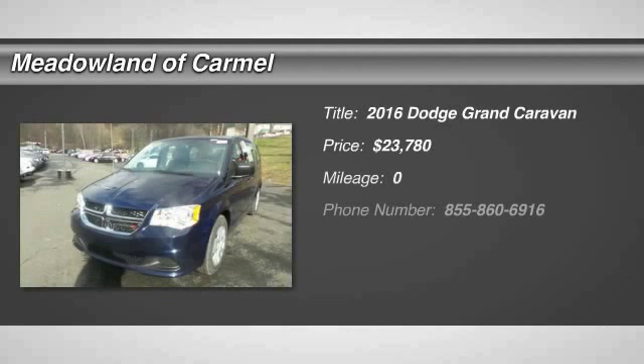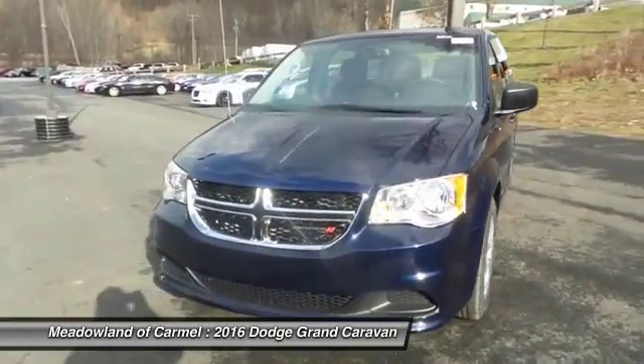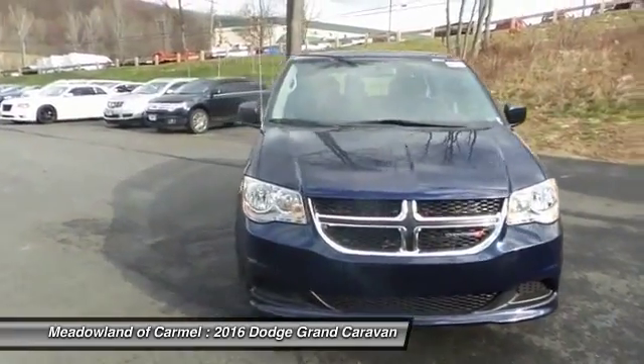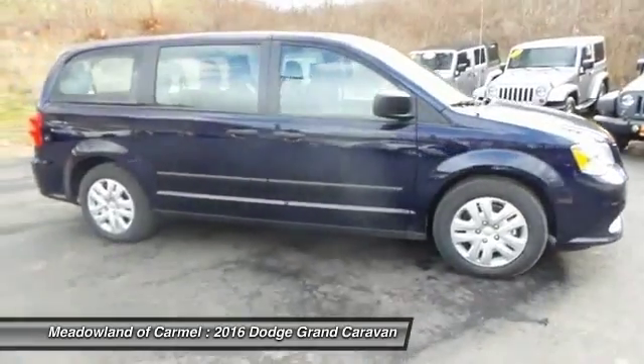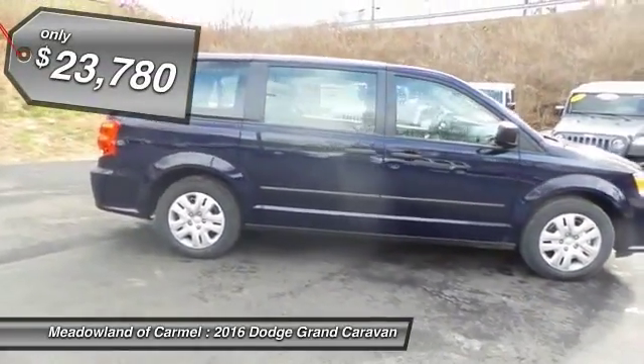The 2016 Dodge Grand Caravan received the government's highest front and side crash rating of five stars. Its vast interior is widely praised, with an innovative seating arrangement, versatile cargo storage, and enough entertainment features to keep the kids entertained on road trips, and is priced below $25,000.